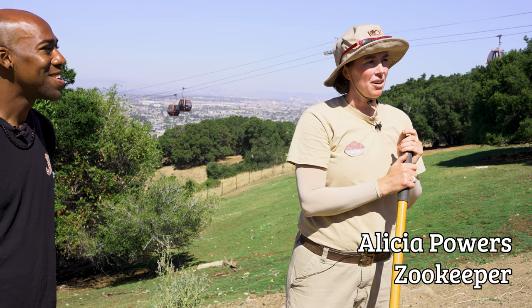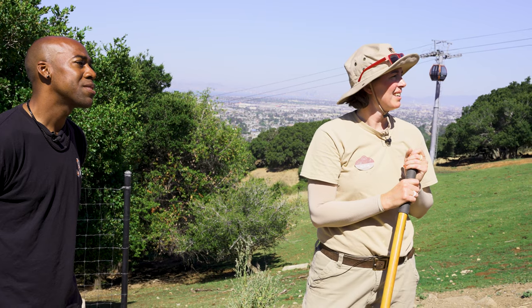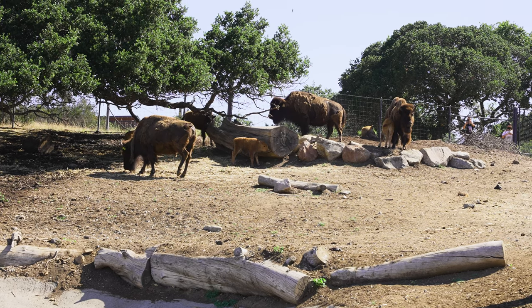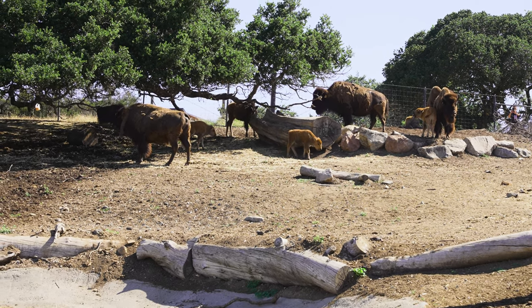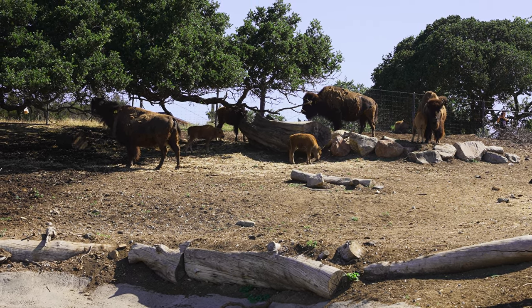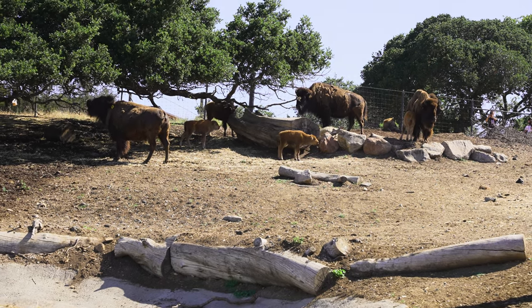We're still monitoring some adult females who might be pregnant, so that's exciting. The baby bison are a different color compared to the adults. That helps with camouflage in the prairie — in the plains with tall grass and shrubs, hiding in those yellowish hues with a reddish coat is an advantage. It also helps moms find them in the herd, making them stand out a little more.